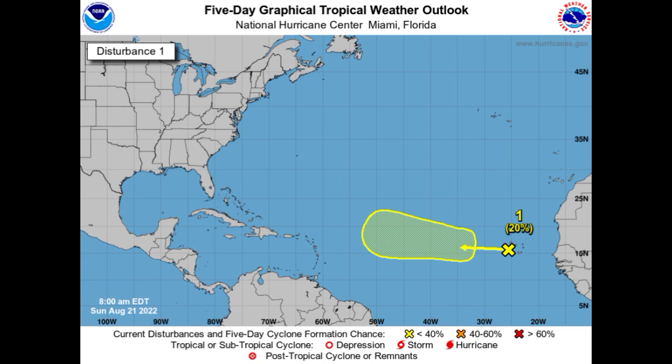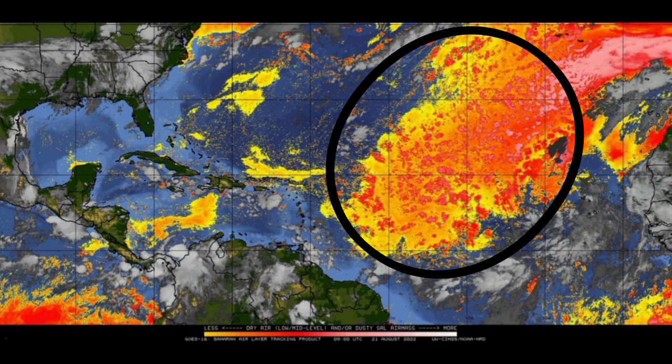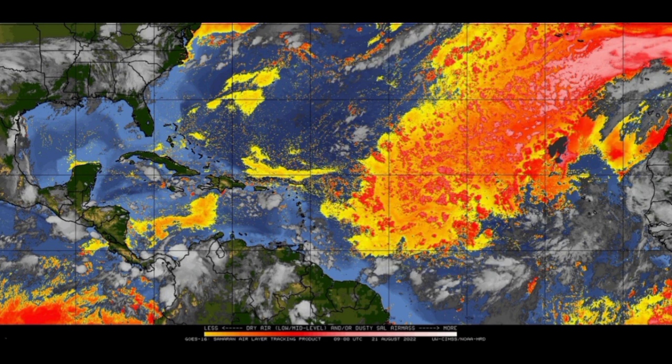Looking at current conditions, starting with dry air — there is quite a bit of dry air out there, though it seems to be reducing a bit. That tropical wave is going to be accelerating mainly westward, right into those dry, hostile conditions, and it might definitely struggle. But this may be paving the way for the wave that is to come behind it.